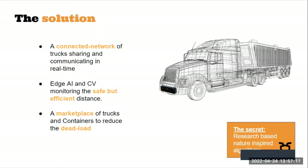Our solution comprises edge AI and advanced computer vision monitoring to enable safe and efficient distance between trucks. We also provide a marketplace of trucks and containers to reduce the dead load of vehicles. Our secret sauce is research-based, nature-inspired algorithms which fuel our system.